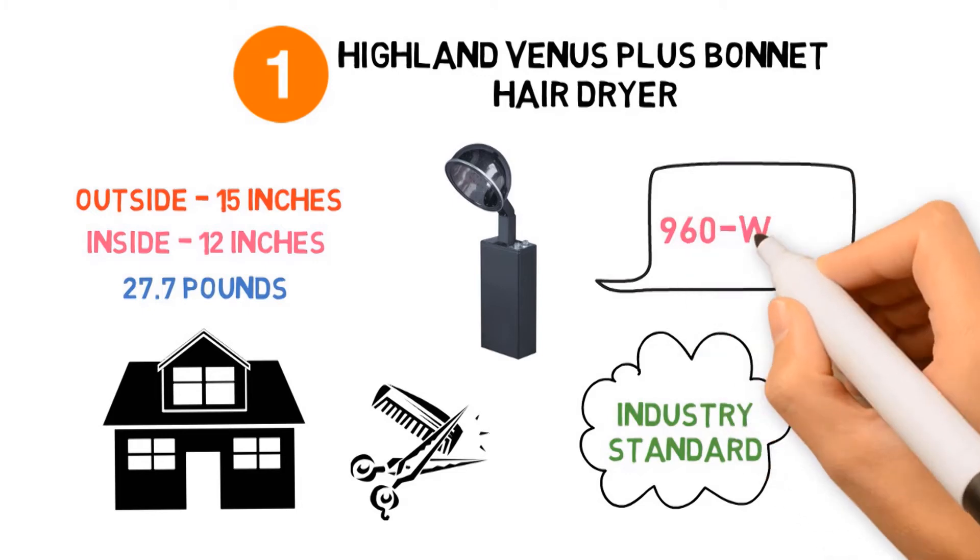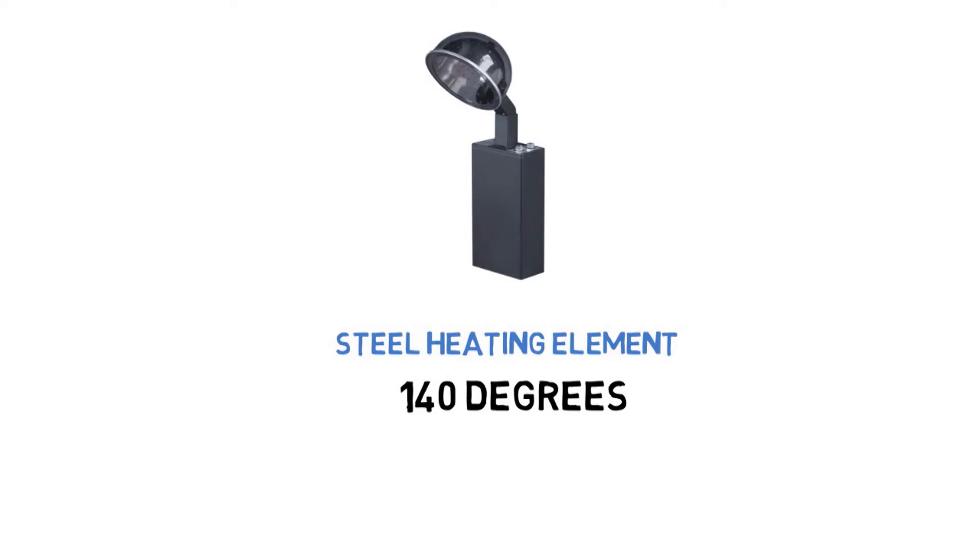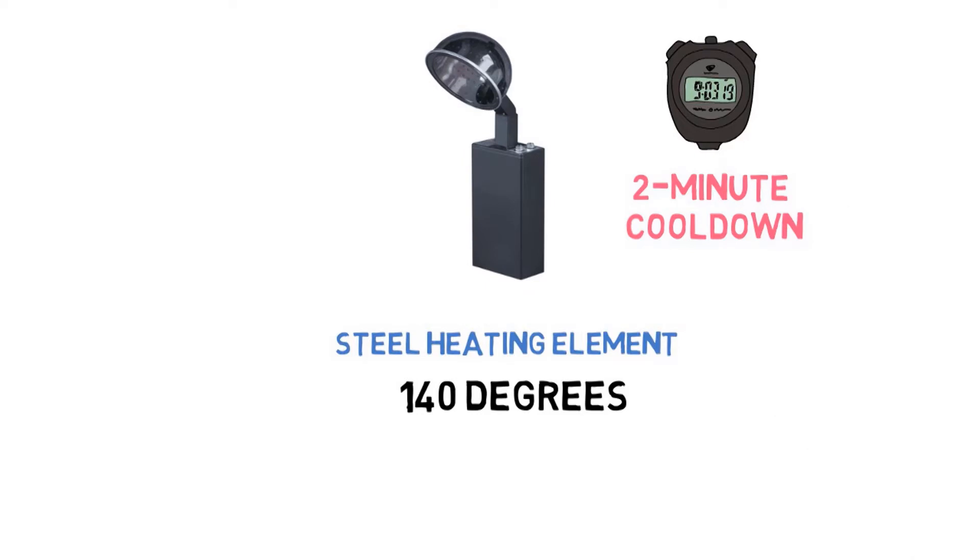This dryer features a strong 960-watt heating element with a variable temperature control setting. It comes with a stainless steel heating element able to heat up to 140 degrees Fahrenheit depending on the environment. This dryer features a 60-minute timer, a dial setting for perm processing cycles, and a 2-minute cool-down cycle.